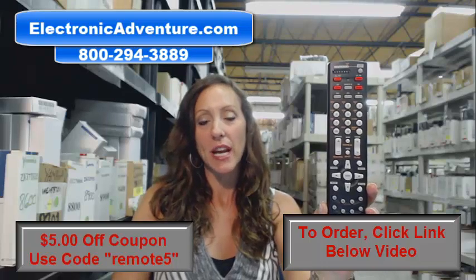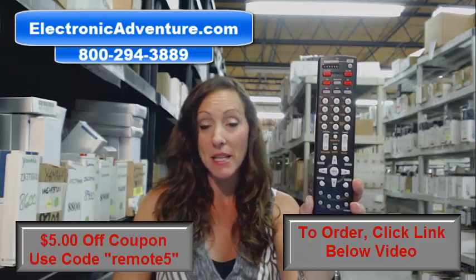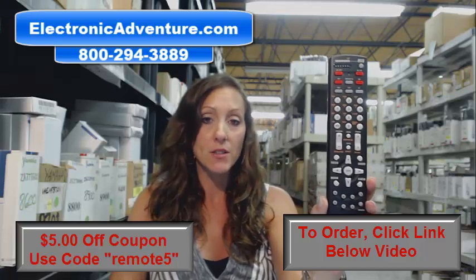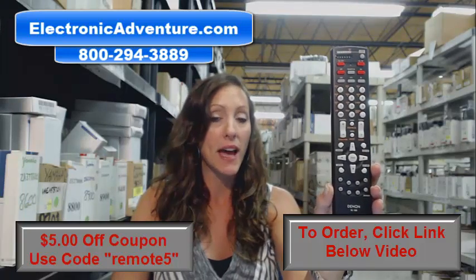Hi, I'm Stacy with Electronic Adventure and I've got this brand new Denon remote control. It's in stock and it's shipping today. So if you need this remote, it's a great day to purchase it. We're offering you $5 off your order and all you have to do is enter the coupon code REMOTE5 at the checkout.